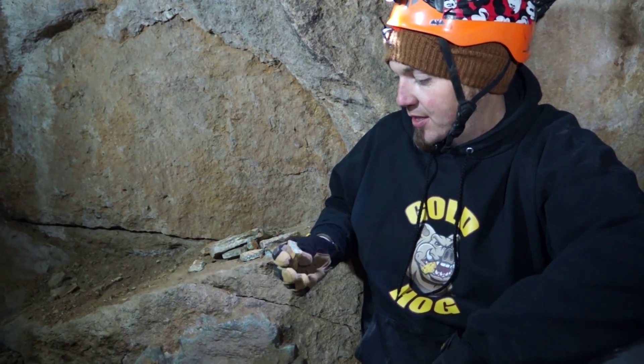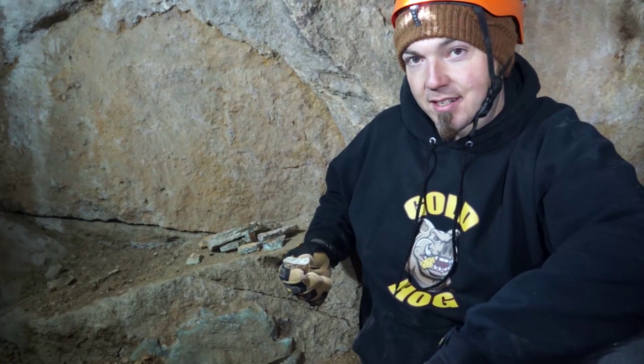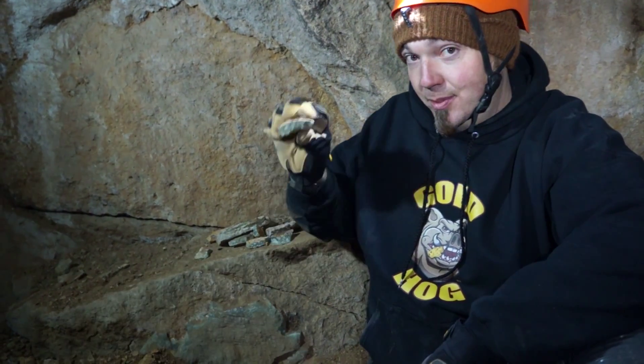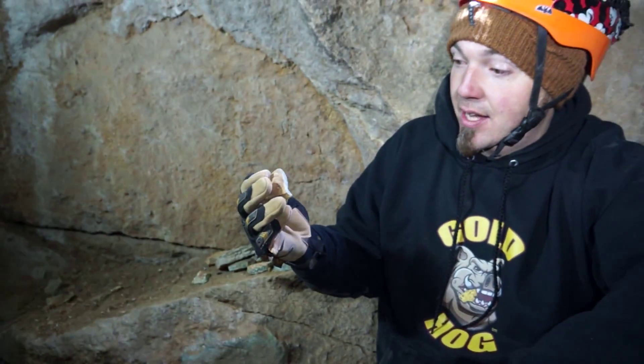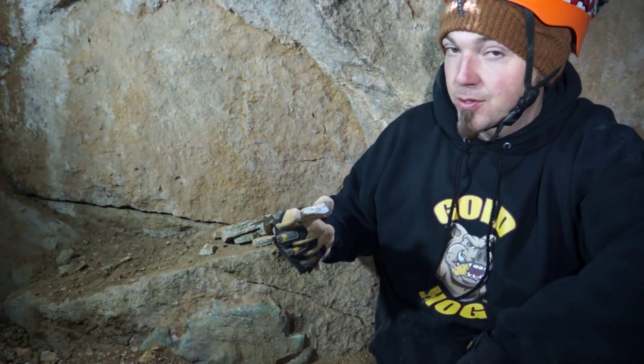Hey, Chad here hanging out with the GRE folks in the Snowflake Mine. I just wanted to show you guys a little bit of green fluorite. It's pretty cool. The rockhounds love it. It's got a little bit of use in the industry.